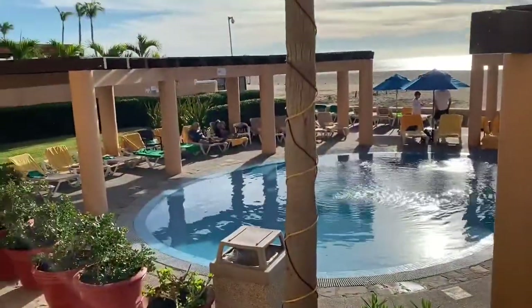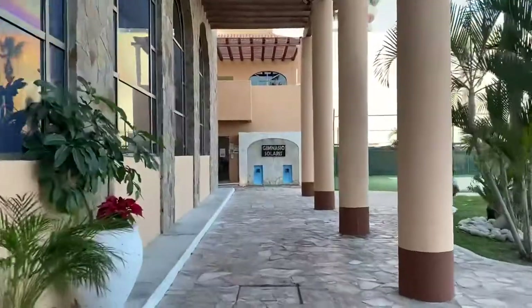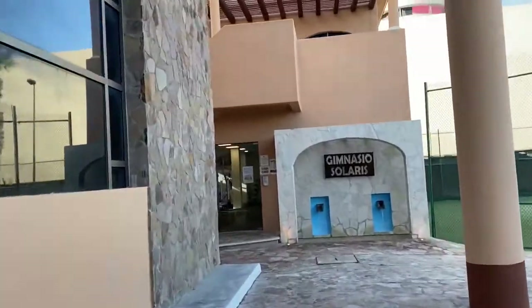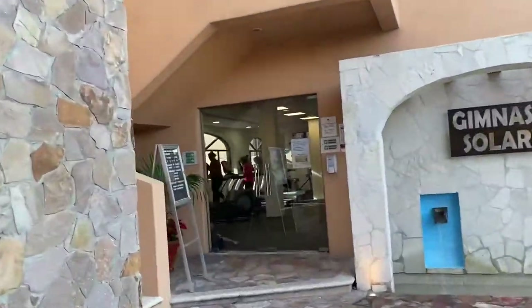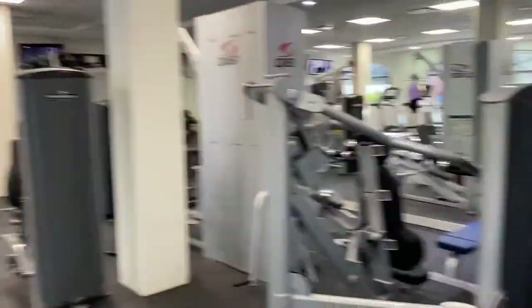Ito pala yung other swimming pool closest to the buffet area — it's supposed to be the quieter side. Puntahan natin yung gym nila — it's actually outside of the lobby area. Gymnasio is gym in Spanish. They have a very small gym here, pero it's workable.